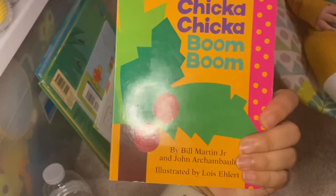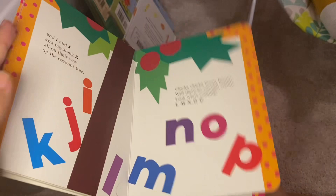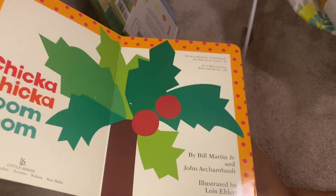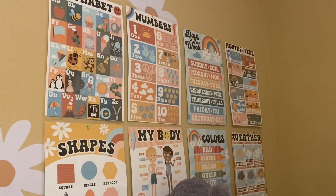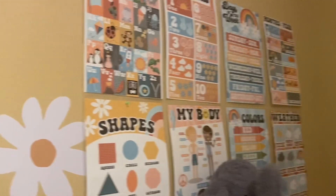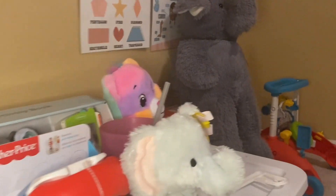Her favorite book right now is Chicka Chicka Boom Boom — it's a classic if you haven't had it, it's good. It has bright colors in it and it's really good for her. I also bought these little posters — they're all different things like shapes, numbers, alphabet, her body, colors, all those things. She'll need to know eventually for school but I'd just like for her to be kind of on top of it.